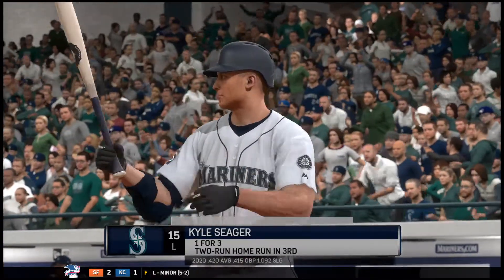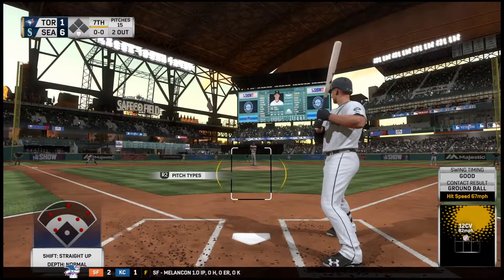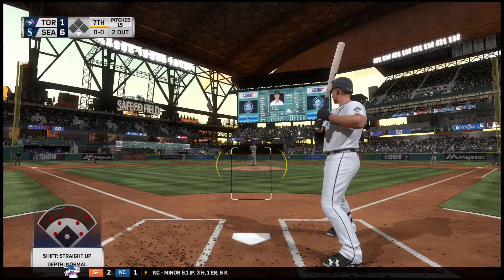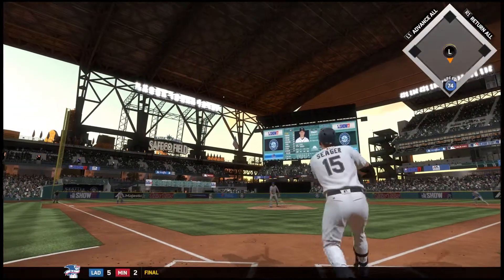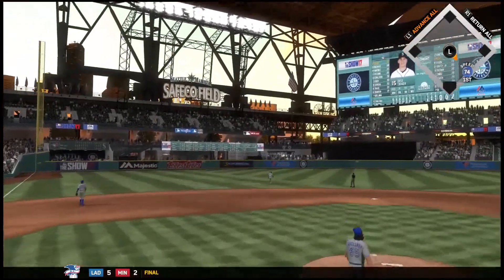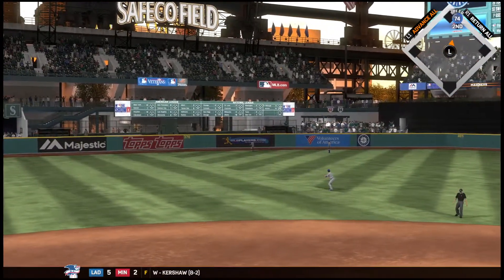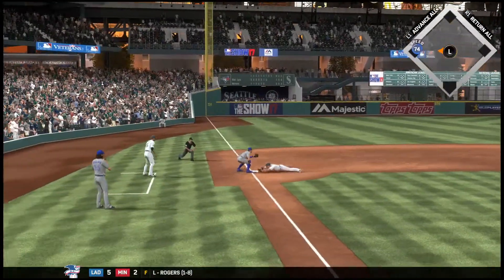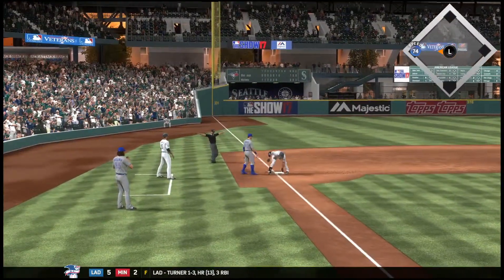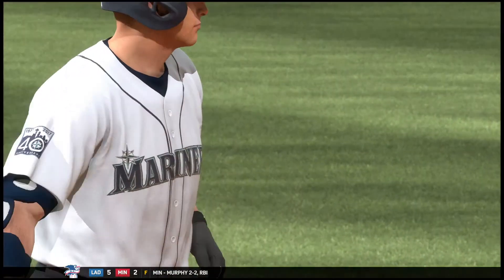Here's the third baseman now, Kyle Seager. He homered back in the third inning in this one. First pitch of the at-bat on its way. There's a swing and a high drive into left center field — Williams racing back. Just short of a home run, this ball's off the wall. Around second now and headed for third, and he'll make it. Almost a home run there, but he's got himself a triple instead.